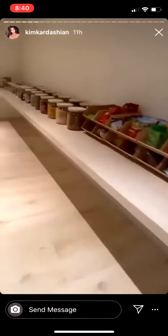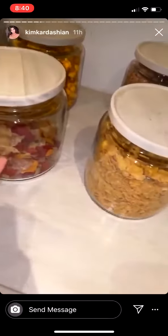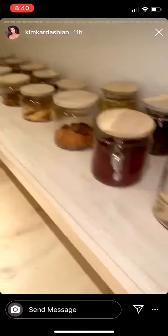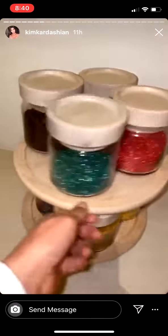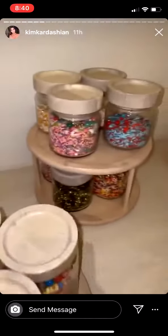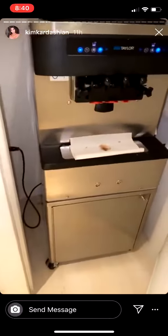Come into my pantry — I got rid of all my plastic, so it's all glass jars, even all my sprinkles and stuff from my frozen yogurt. In the pantry, all there is is the frozen yogurt machine.